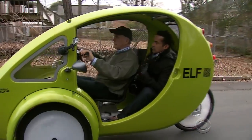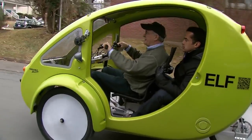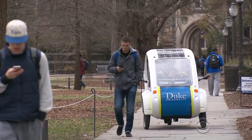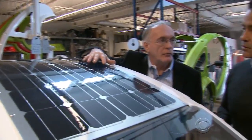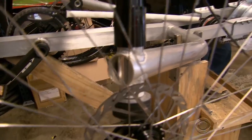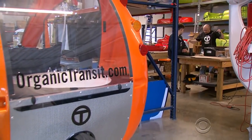With the motor alone, it goes on its own. It's estimated that the average Elf driver could eliminate three tons of carbon dioxide from the atmosphere every year. This is a 100-watt flexible solar panel. In 18 months, Cotter has built and sold 450 Elfs and plans to triple that this year.